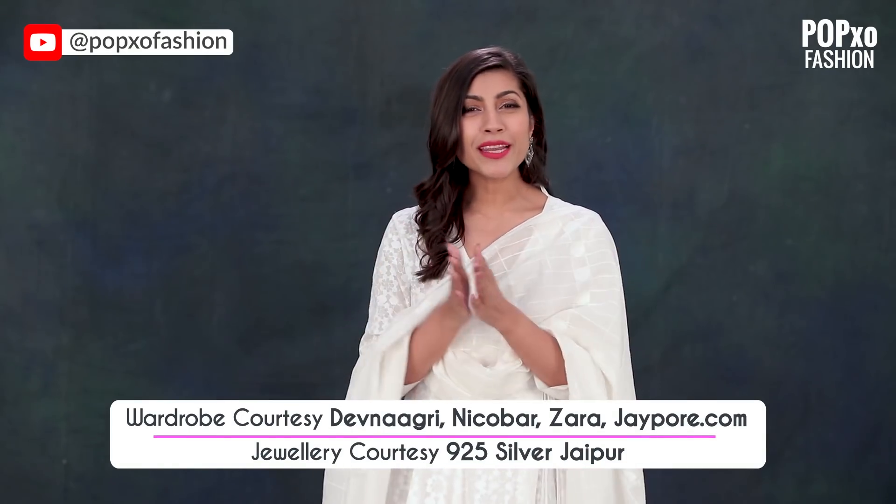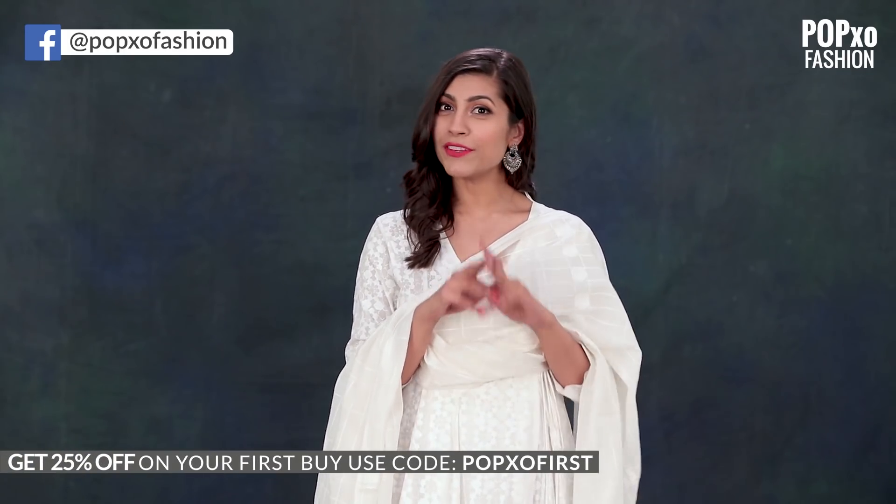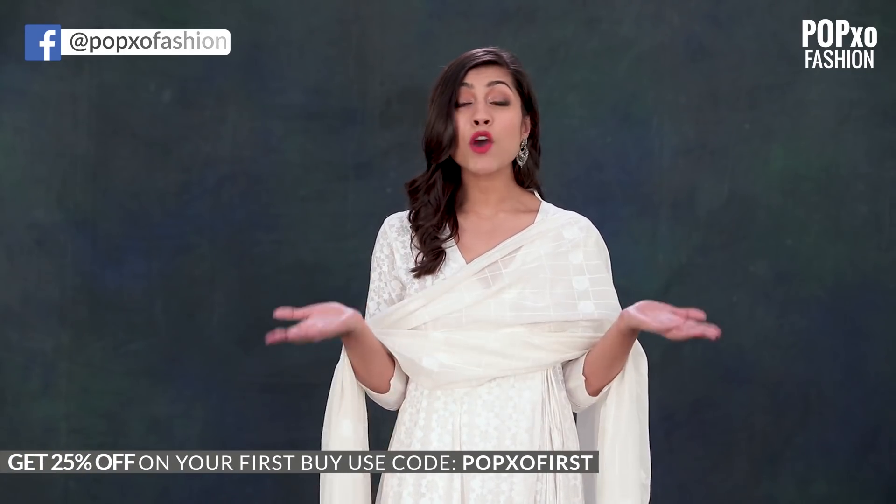Go ahead and wear your favourite white kurta this winter. Let me know what you thought about this video in the comment section below. Also, don't forget to check out our PopXO shop — we've got amazing merchandise: sweatshirts, wall clocks, coffee mugs, laptop bags and a lot more. The link is in the description box below. And for more fashion tips, tricks, and news on celebrity looks, keep watching PopXO Fashion.